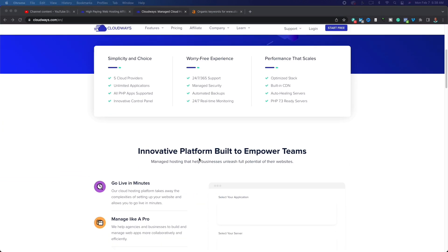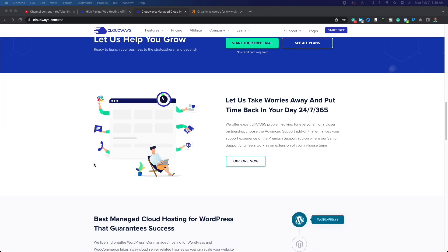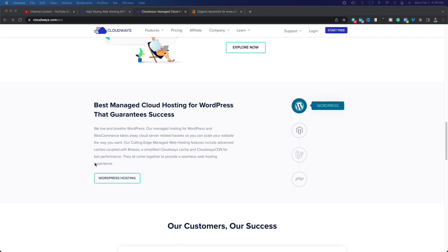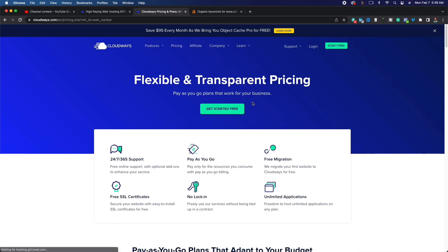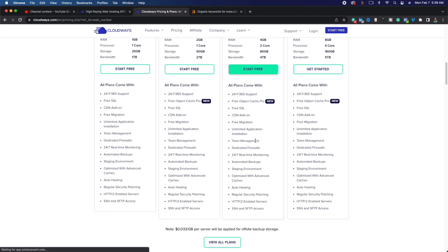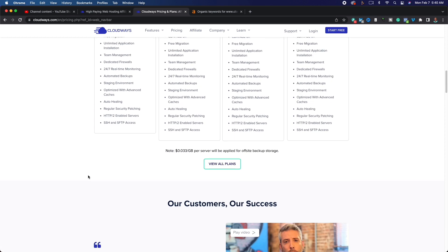First things first — what is Cloudways? Cloudways is a premium web hosting provider. I think it's that next step up. The tier most people are familiar with are like Bluehost, HostGator, and GoDaddy. In my opinion, Cloudways is a step above them. Looking at their pricing, they offer more premium features — free SSL, and better RAM, processor, and storage compared to Bluehost.